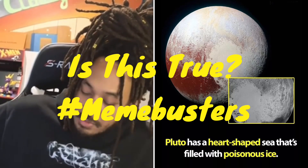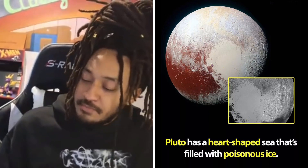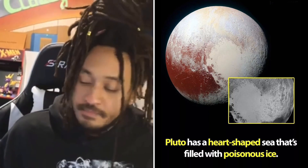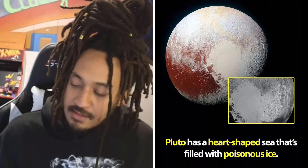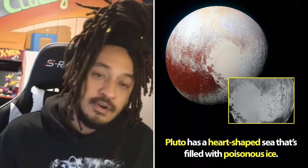This is the headline. It is a picture of a planet with some red. It says, Pluto — they just found a heart-shaped sea that's filled with poisonous ice. That's a lot to take in. First of all, Pluto has a sea.